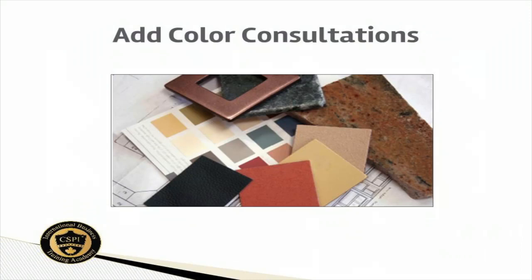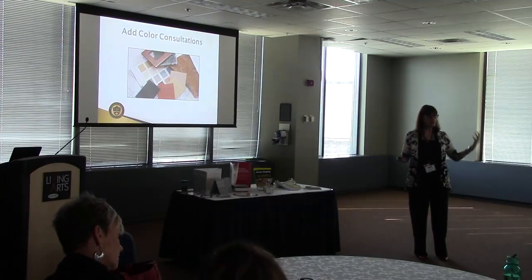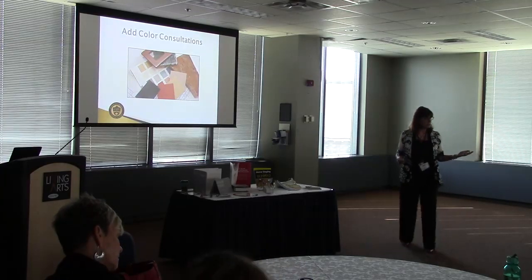If you aren't doing color consultations, I would urge you to include them. You're able to upsell into all of your other services and it's a great source of referrals. I am definitely going to implement it. In fact, I'm taking the CSP color course because I want to learn more about this. I think it's great.